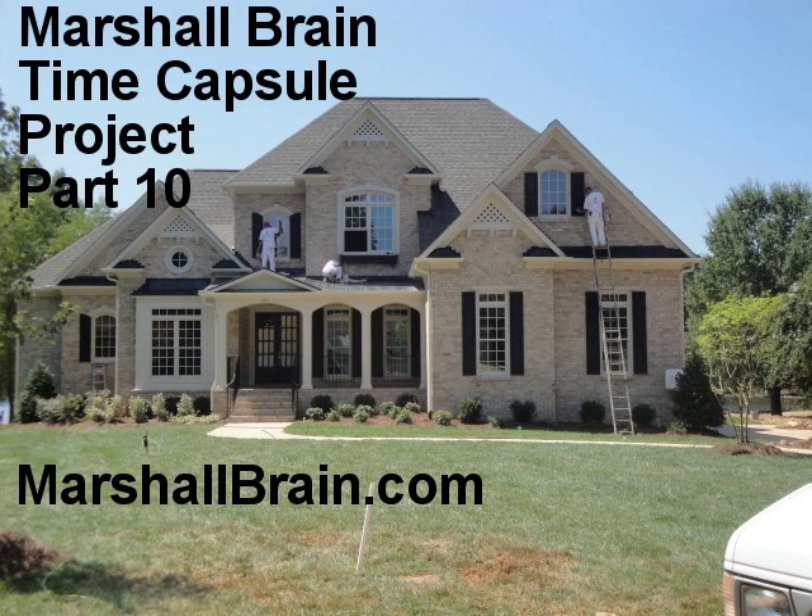I believe that in even 20 years, this is going to look completely different, because the way houses are built today it takes months and hundreds of people, and it's almost a totally manual process. This has got to become automated in the next 20 years, much less the next 200 years.